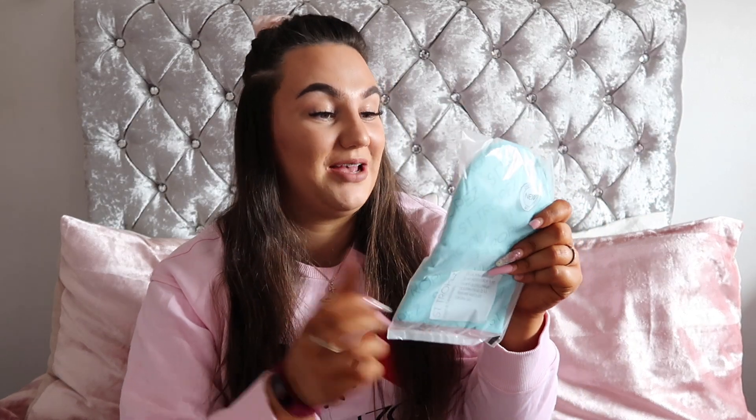Next up we have a St. Tropez tan mitt. I love St. Tropez tan — a bit pricey but love it. As a tan lover I'm going to get good use out of this mitt. It looks like a velvety, fluffy one which I love. I can't do it with those spongy ones — I feel like they soak up far too much of your tan. I once used a spongy mitt and all my tan came off in the shower the next day, so I always prefer a velvet mitt. You can't go wrong receiving one.